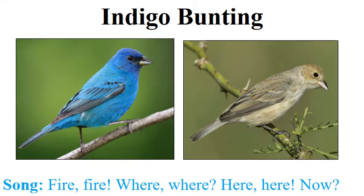As for the song, it's a complex, finch-like song. One thing that's diagnostic about it is that all of the notes are given in pairs. The mnemonic I learned for the indigo bunting is: fire fire, where where, here here, now — reflecting those paired notes. You can hear it's a little more complicated than the mnemonic, but it fits reasonably well.